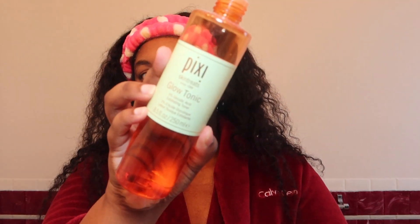Then I'm going in with this Pixi toner, just to make sure everything is off my face. I believe this has glycolic acid in it. I'm just going in with this to make sure everything is clean.